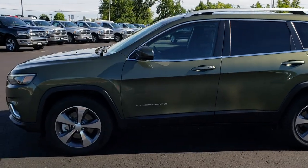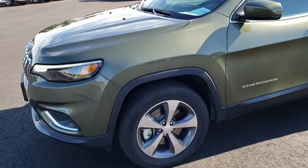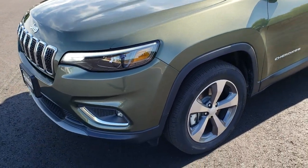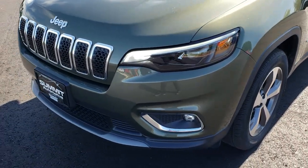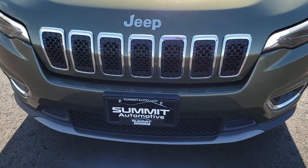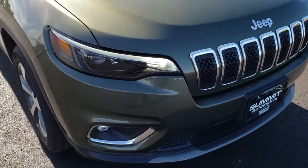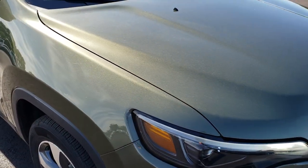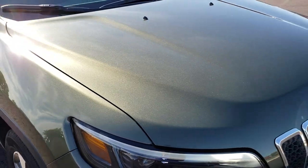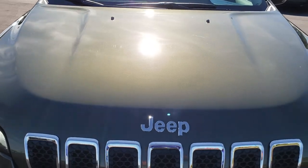This is stock number 9J53A. We are here at Summit Automotive in Fond du Lac, Wisconsin, your new and used Jeep headquarters. Today we are checking out this super clean, like new 2019 Jeep Cherokee Limited. This vehicle has the 2.0 liter turbocharged four-cylinder motor which pumps out 270 horsepower.